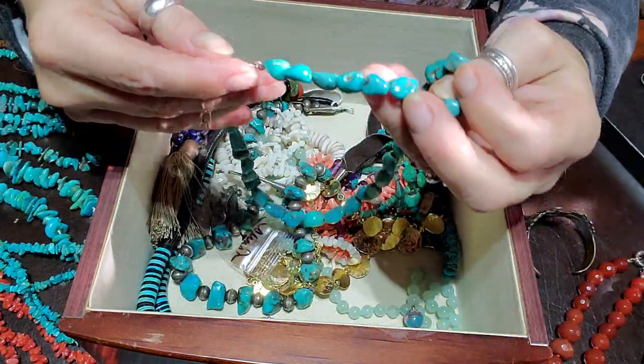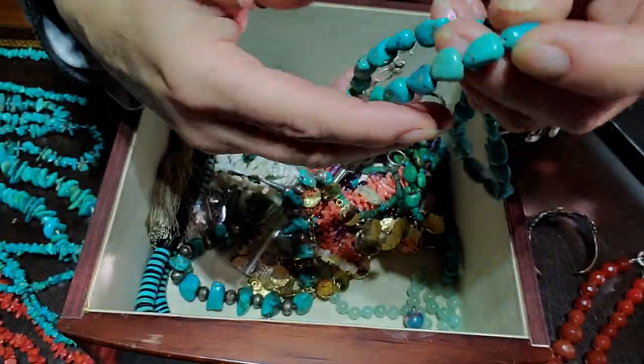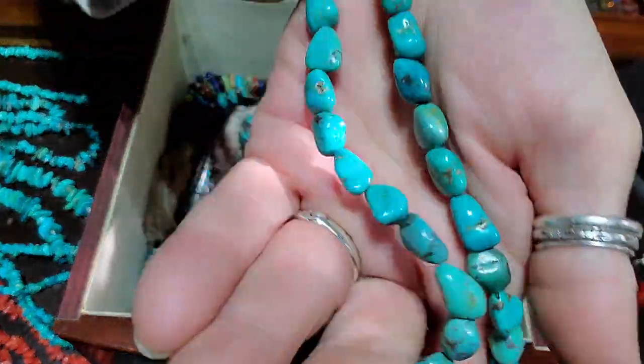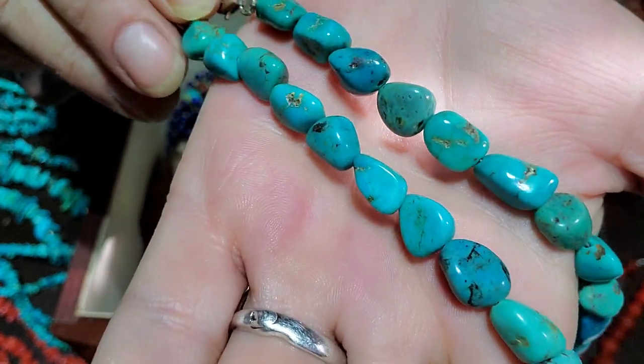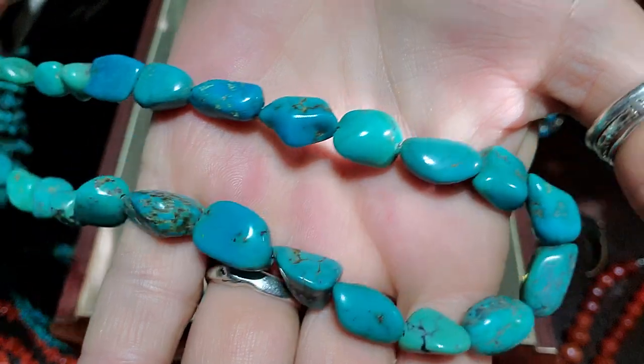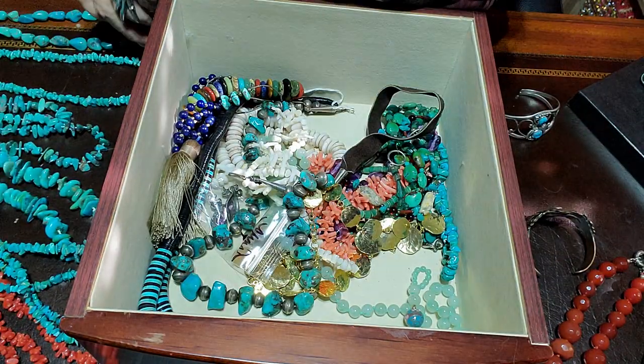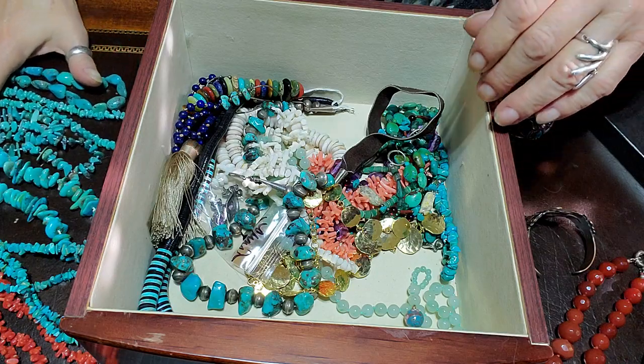This is sterling silver also with an extension clasp and also with really pretty turquoise stones in it.